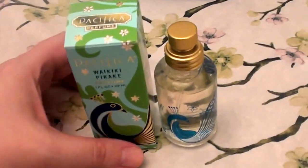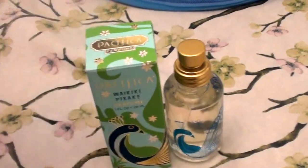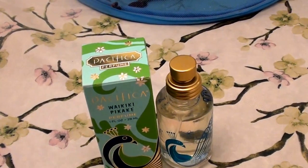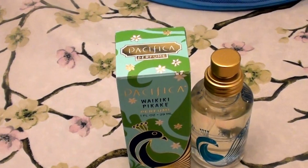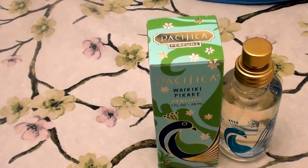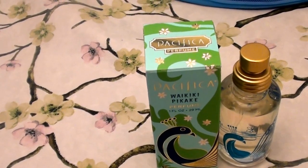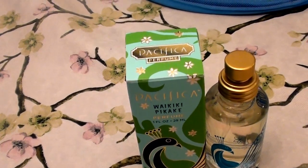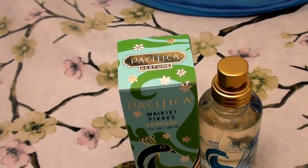I am sensitive to smells, and during the fall and winter months unfortunately I'm not able to wear perfume or anything with a fragrance to it. However, during the late spring and summer months I go a little crazy because I love to wear my perfumes and my smelly goodness during those months.